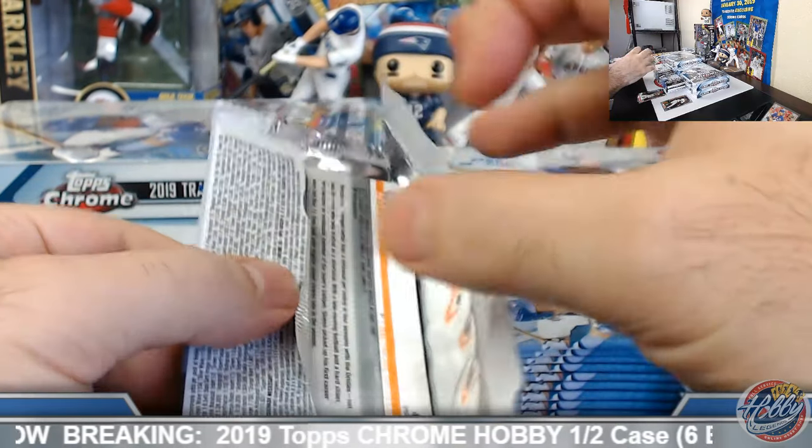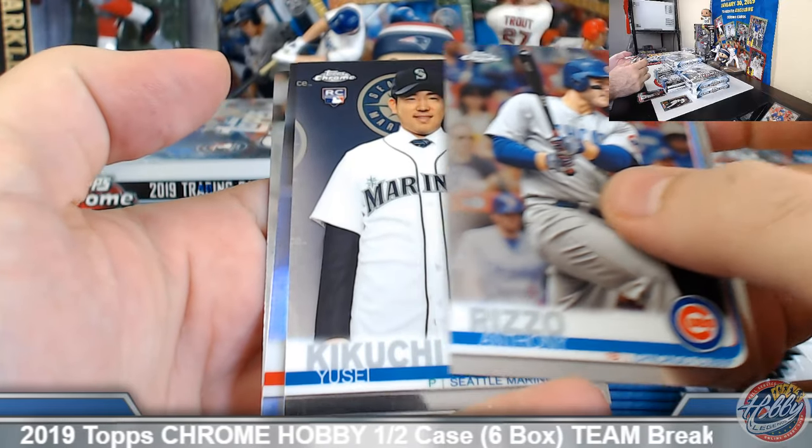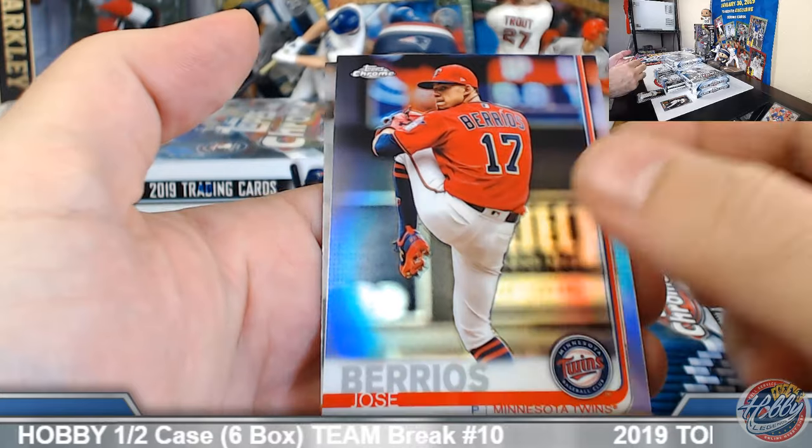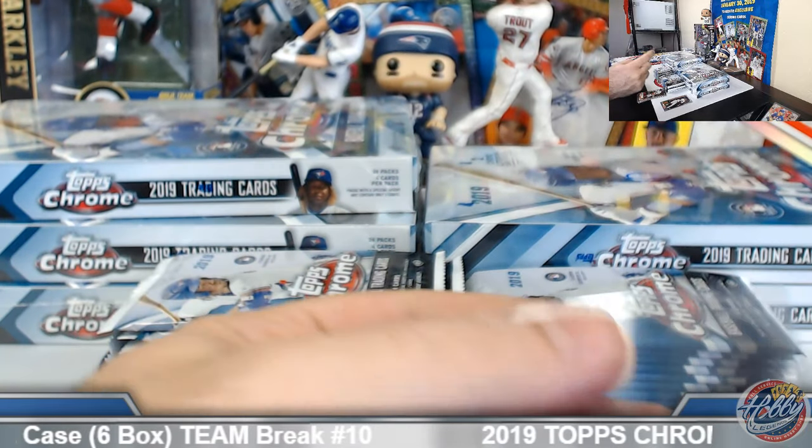If you step away or just need to index your hits in the future, you can always use the last few minutes of the video. Kikuchi base rookie, Jose Barrios refractor.